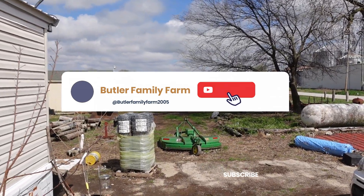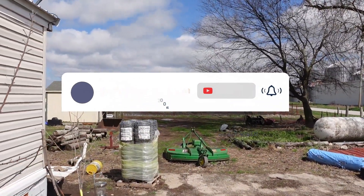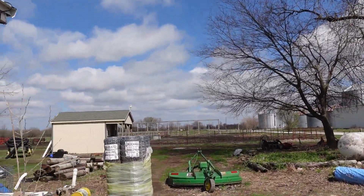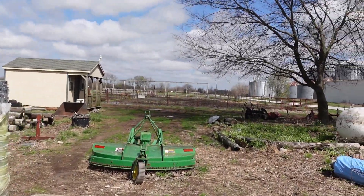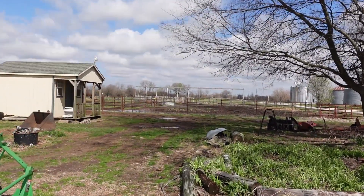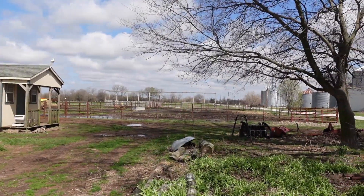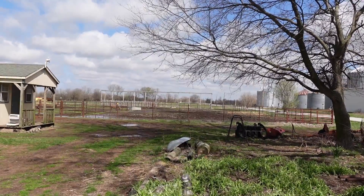Good afternoon viewers, welcome back to Butler Family Farm. This is Susan, and it is a gorgeous day after the storm. We're not supposed to have anything more for another four or five days, and as you can see out there by the water tub tank, the water is dissipating into the ground.